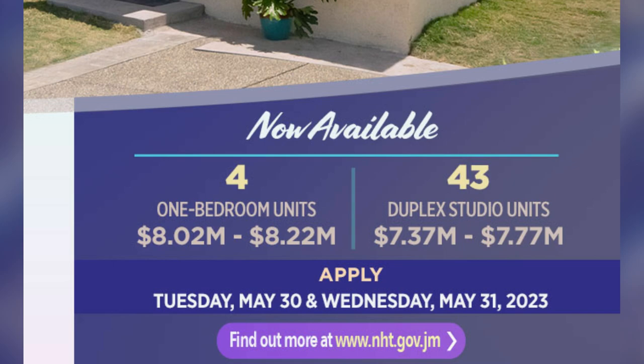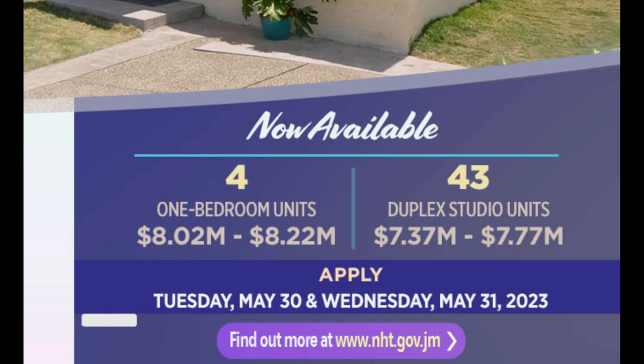The price for the one bedroom units ranges from 8 million and 20,000 Jamaican dollars to 8 million 220,000 Jamaican dollars. For the duplex studio units, the price ranges from 7 million 370,000 Jamaican dollars to 7 million 770,000 Jamaican dollars.